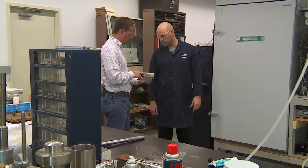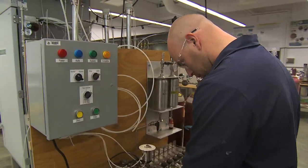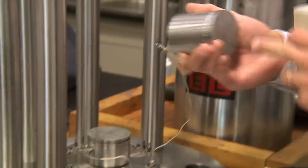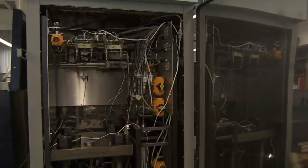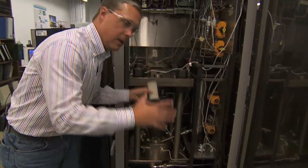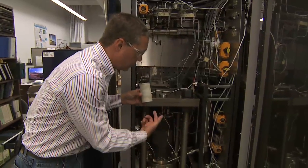Some of the equipment you see in the background here is used to determine how formations will behave when you're injecting CO2 and as temperature and pressure change. There's a counterpart at GFZ as well working on those kinds of things. These kinds of samples fit inside the cell, and pressures and temperatures are applied to the sample as CO2 is injected.